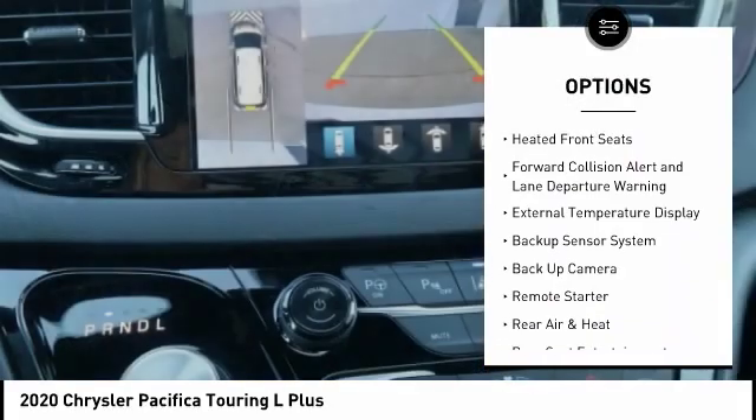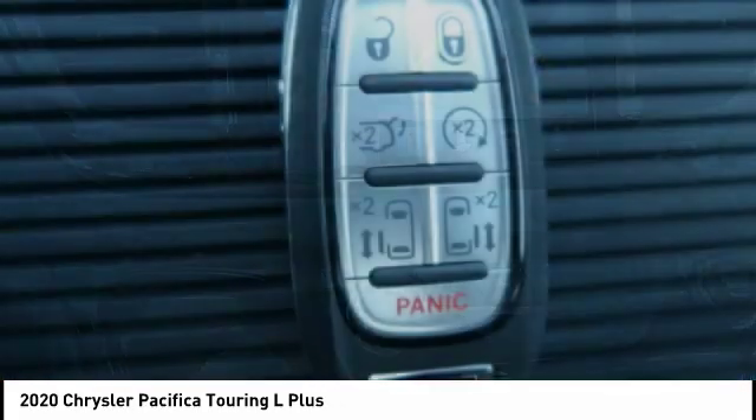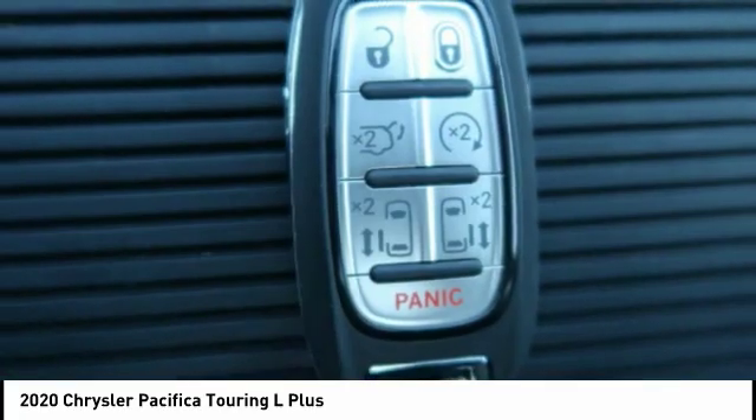Rear heated seats, push-button start, dual power seats, navigation system, heated front seats.